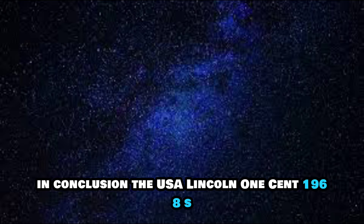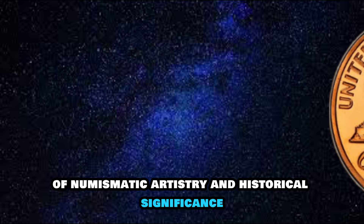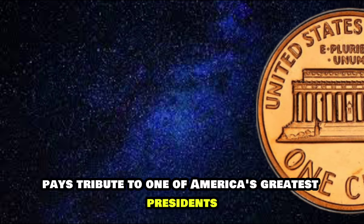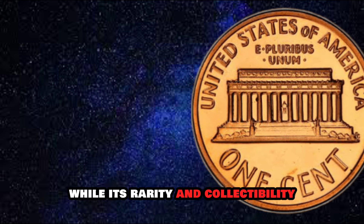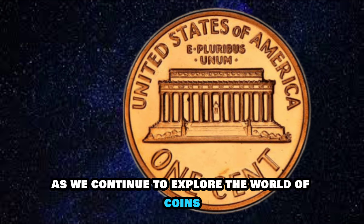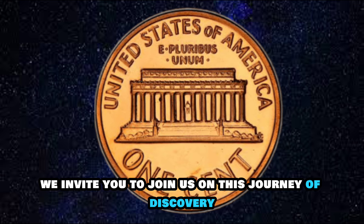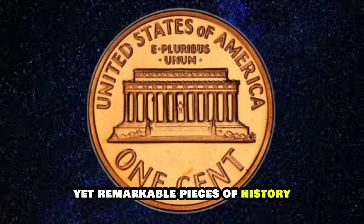In conclusion, the USA Lincoln One Cent 1968S stands as a shining example of numismatic artistry and historical significance. Its design pays tribute to one of America's greatest presidents, while its rarity and collectability make it a prized possession for coin enthusiasts. As we continue to explore the world of coins, we invite you to join us on this journey of discovery and appreciation for these small yet remarkable pieces of history.